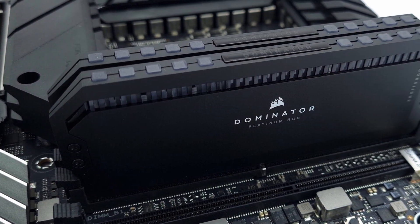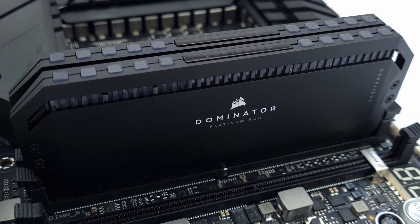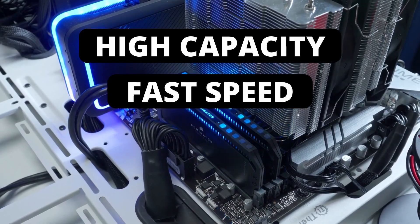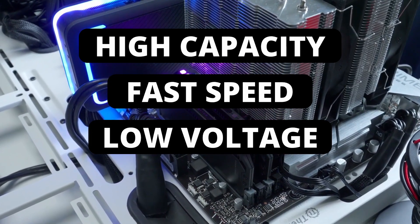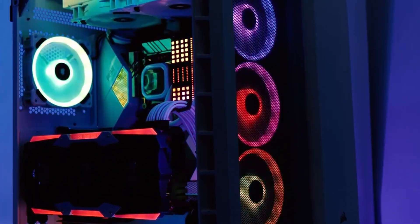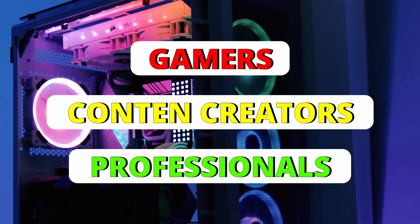Overall, the Corsair Dominator Platinum RGB DDR5 RAM has impressive specifications, including high capacity, blazing speeds, low voltage requirements, and robust heat dissipation, which contribute to a performance boost that will be appreciated by gamers, creators, and professionals alike.